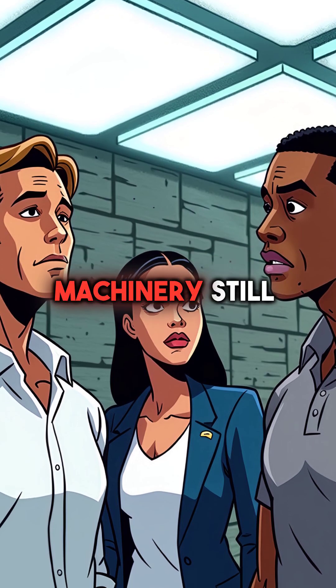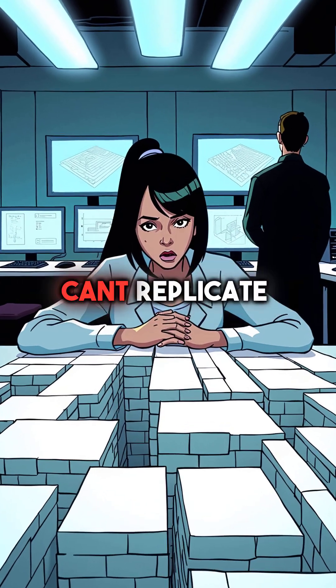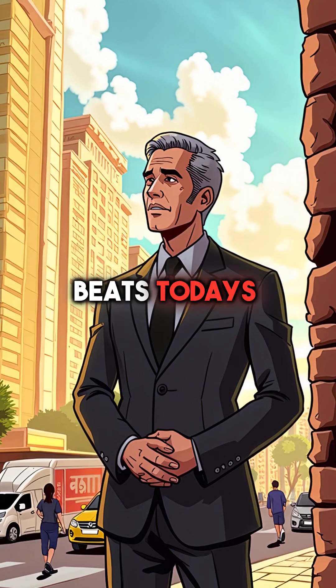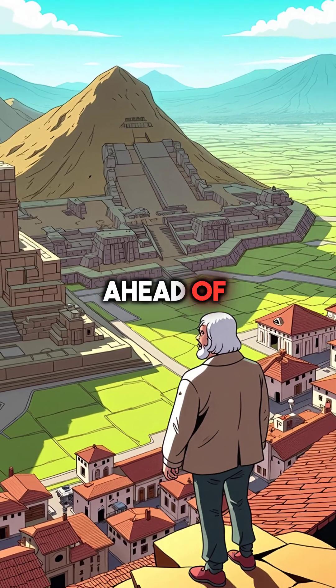Modern engineers with advanced machinery still can't figure out how they did it. Computer models can't replicate their technique. The Incas created earthquake-resistant architecture that beats today's building codes. Their engineering was centuries ahead of European methods.